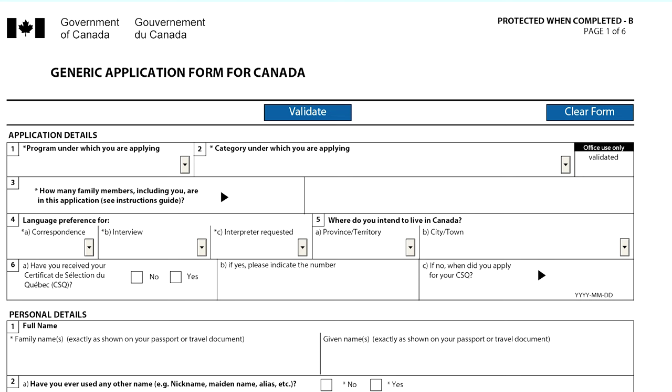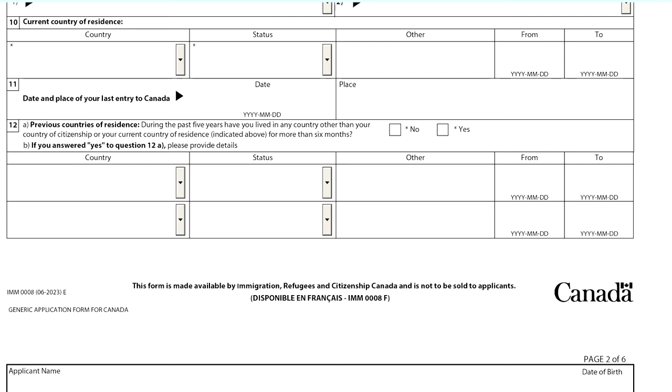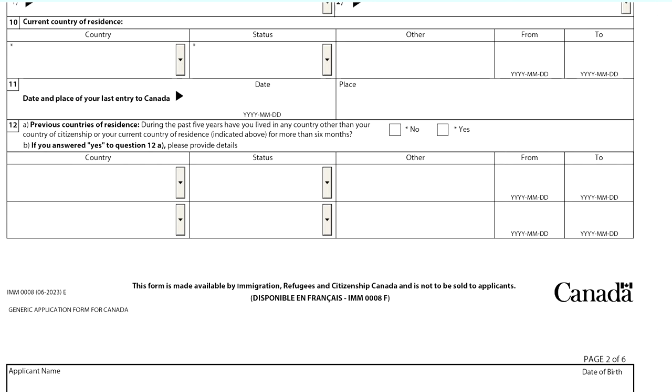The main form you need to submit is called the Generic Application Form for Canada, IMM0008. Here you'll provide general information about yourself: your legal name, date and place of birth, family information, current address, national identity and travel document numbers, etc. The next form is Schedule A Background Declaration, code IMM5669. Here you'll answer yes or no questions regarding your background — for example, have you ever been convicted of a crime, have you ever been detained, have you been denied entry to Canada, had a refugee status, etc. If you answer yes to any of these questions, you'll be asked to provide details in a field below.